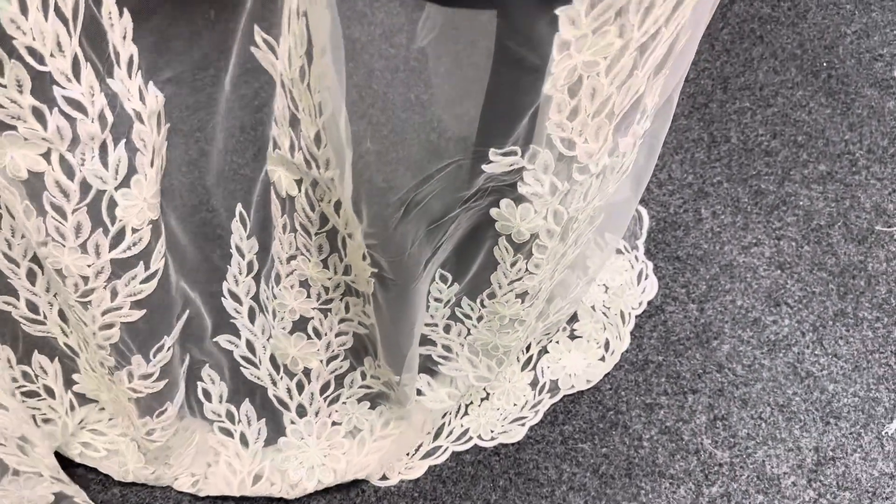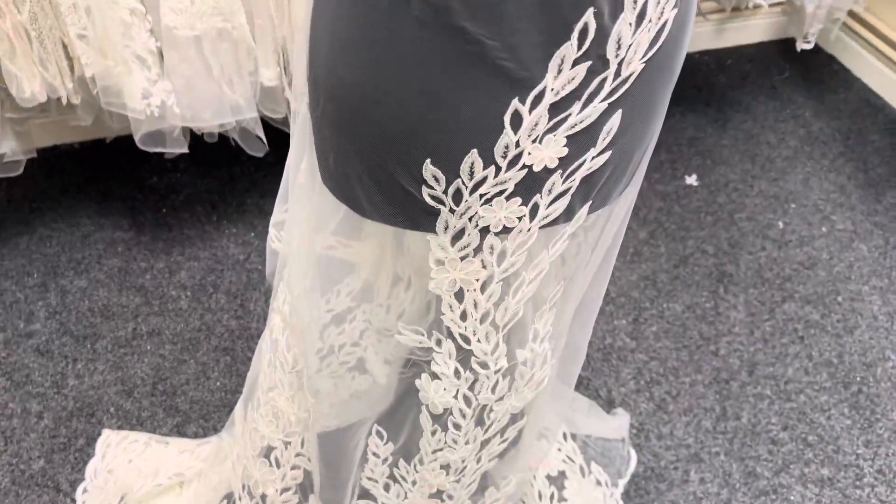It's available from stock and without minimum quantity. This is a lace called Edna.